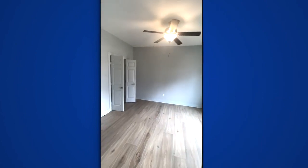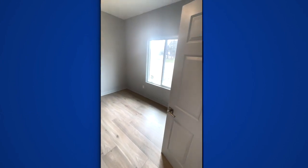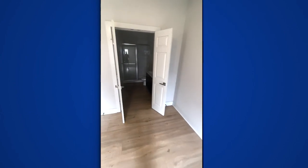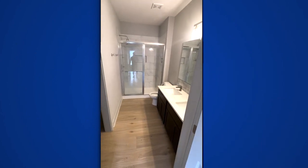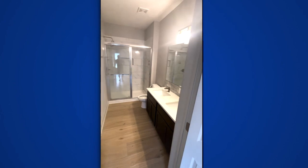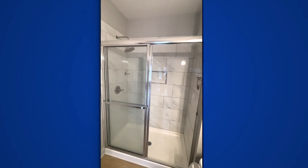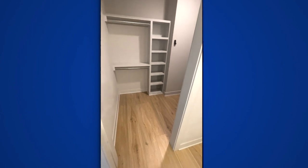The primary bedroom is right off your kitchen. This is a zero entry, slab-on-grade home, so you have all concrete underneath. You have an en suite primary bathroom with a full walk-in shower and tile, double vanity countertops, and a full rain shower head, plus a full walk-in closet with built-ins.